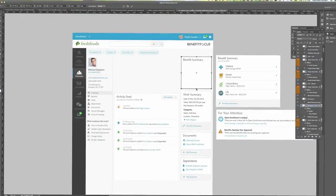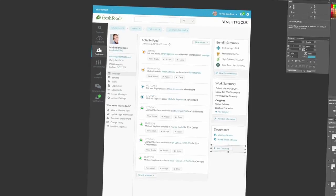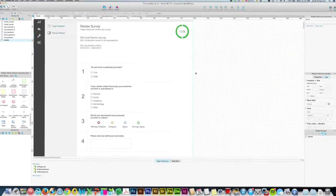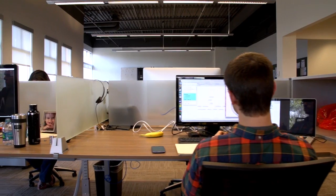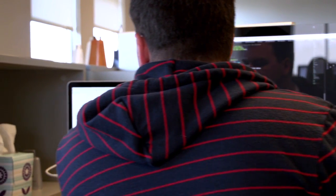Once we finalized some of the main design components, we re-engineered those into our UI kit. It gave us the opportunity to have consistent, reusable patterns that all the designers could pull from when creating the interface. The next step in the process is for our UX engineers to take the design mockups and turn that into functioning code.